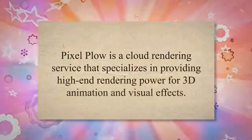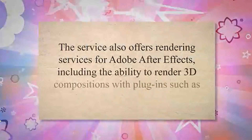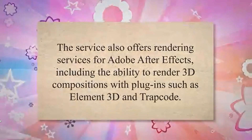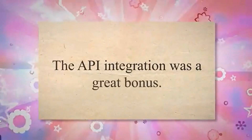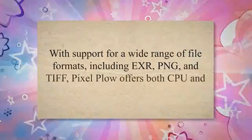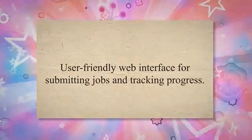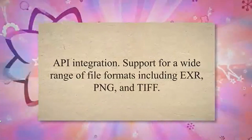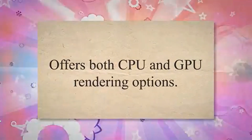Pixelplow is a cloud rendering service that specializes in providing high-end rendering power for 3D animation and visual effects. The service also offers rendering for Adobe After Effects, including the ability to render 3D compositions with plugins such as Element 3D and Trapcode. The user-friendly web interface for submitting jobs and tracking progress was very helpful, and the API integration was a great bonus. Pixelplow supports a wide range of file formats including EXR, PNG, and TIFF, and offers both CPU and GPU rendering options.